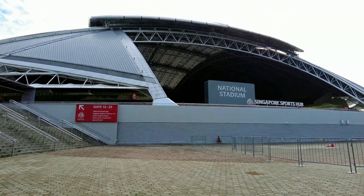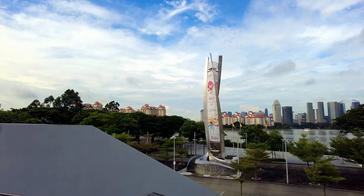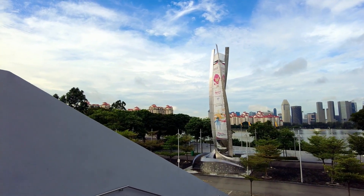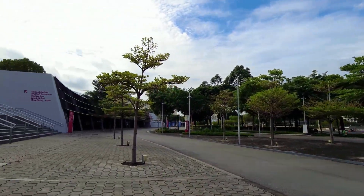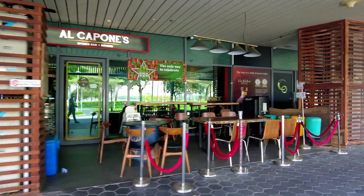From its massive retractable roof to its human-centered cooling system, this is the stadium of tomorrow, already here today. So what do you think? Have you ever stood in a place that felt like the future? Share your thoughts below and tell us your favorite stadium from around the globe. Let's celebrate spaces that inspire.